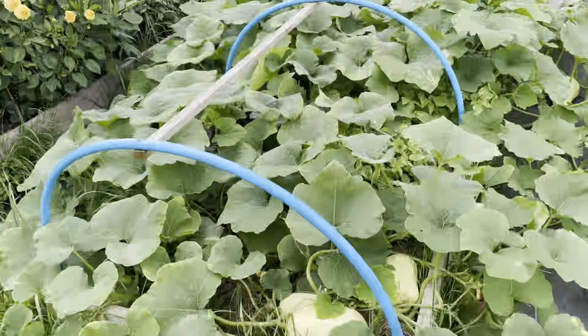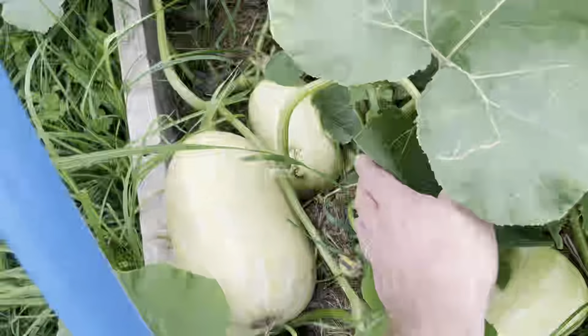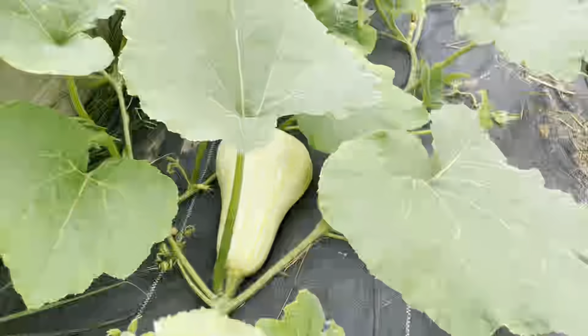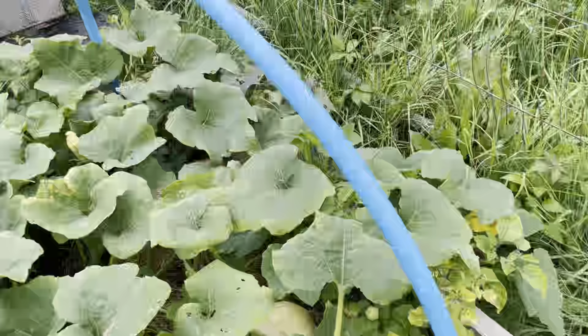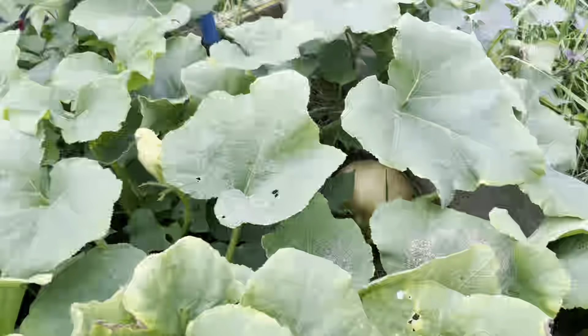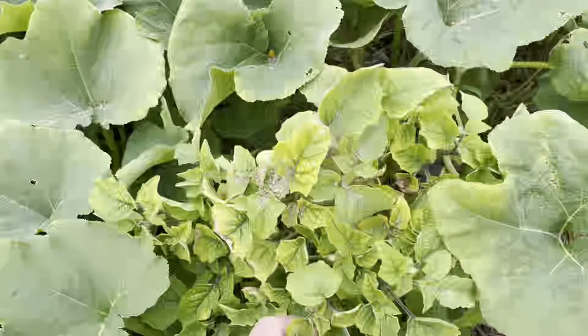The butternut squash have gone absolutely crazy. Some big ones forming off of the Super Sweet. On the other variety, which is Hunter — much smaller — you can see they're starting to ripen now, which is good. We definitely want the fruits to ripen.